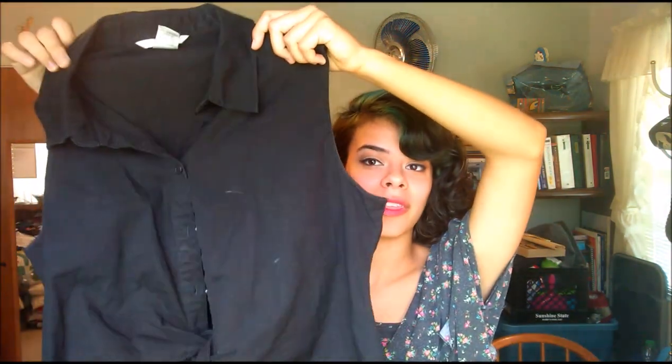And the second item I got is another top. This is a sleeveless black top with a button down.